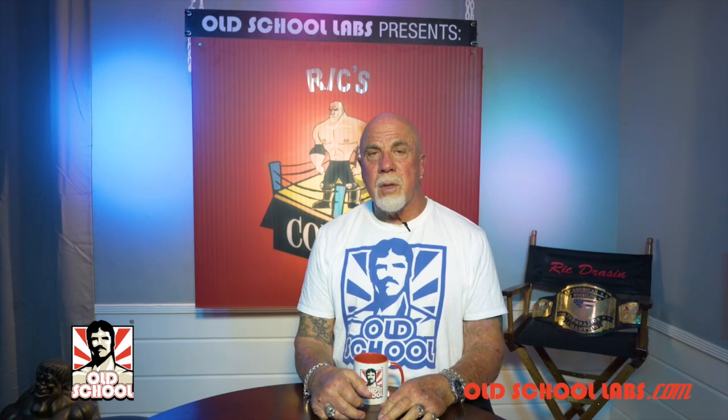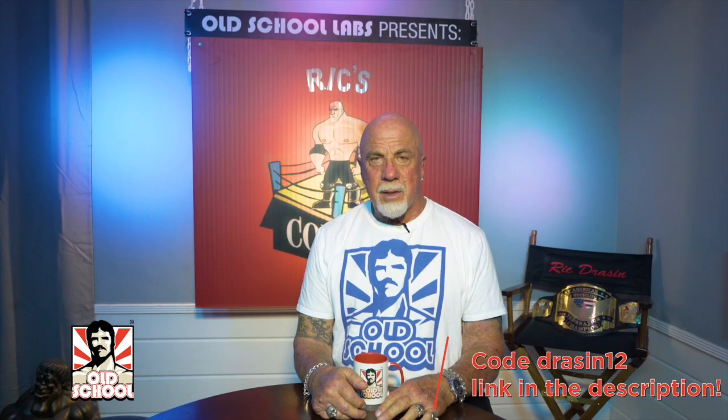Welcome to Rick's Corner, brought to you by Old School Labs, the brand I trust and the only one I put my name to. Use my code DRASEN12 on the link below.